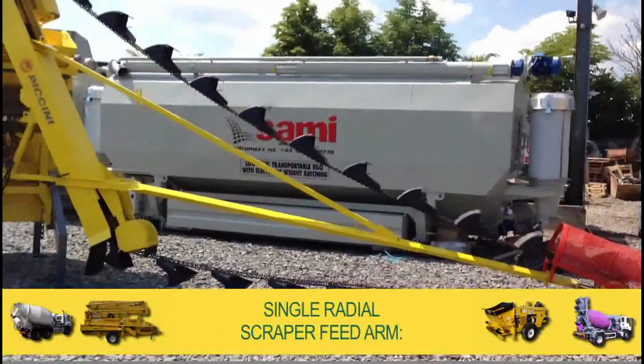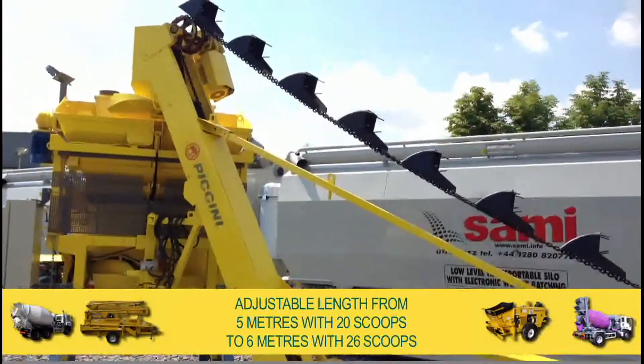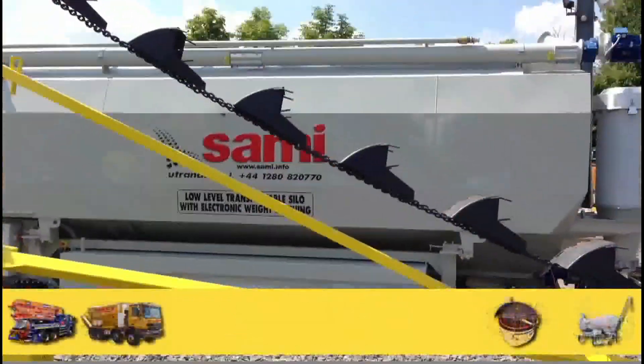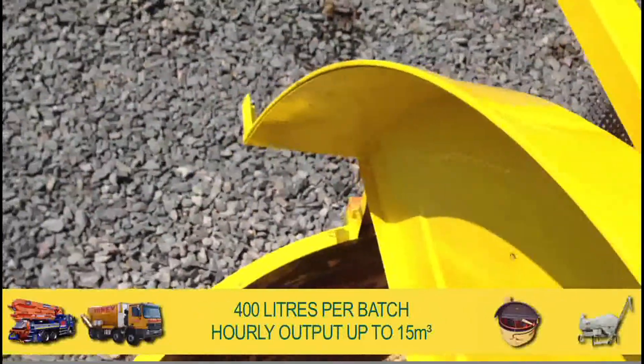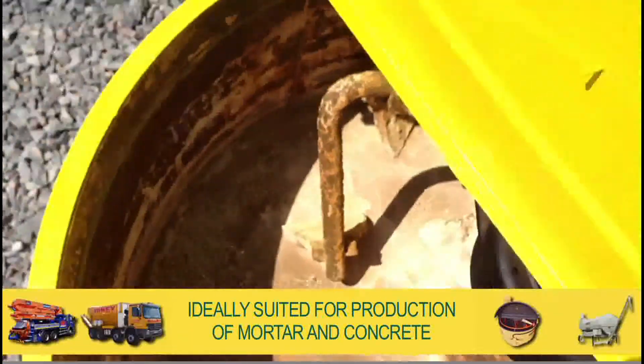The single radial scraper feed arm having an adjustable length from 5 metres with 20 scoops to 6 metres with 26 scoops. A powered counter rotating planetary system with actual output being 400 litres per batch and an hourly output of up to 15 cubic metres, ideally suited for the production of mortar and concrete.